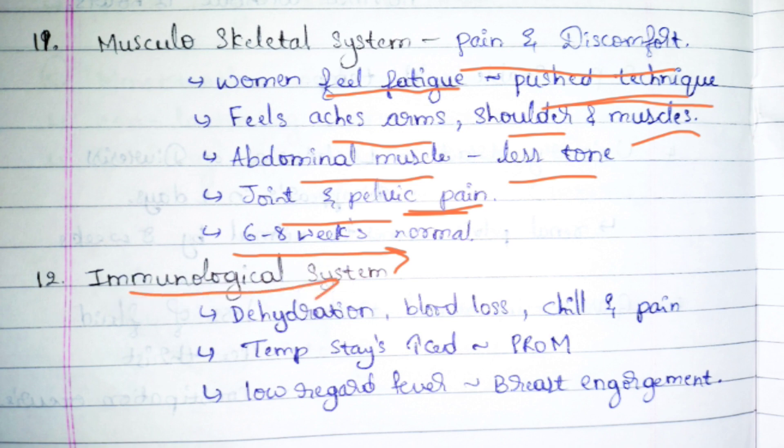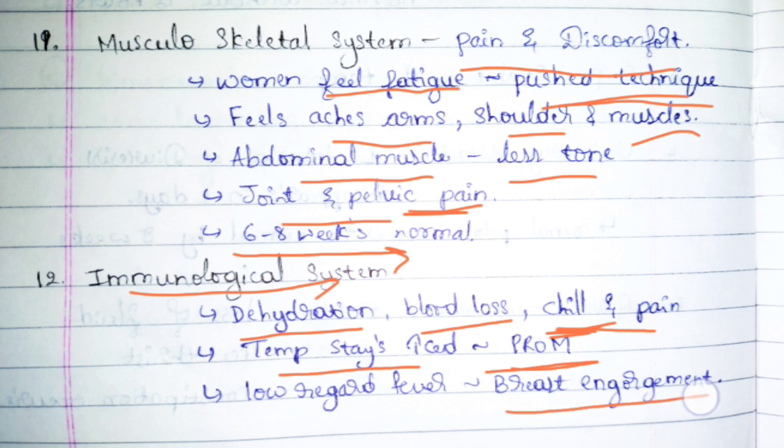In the immunological system, because of dehydration and blood loss, the patient will have chills and pain — chills indicating fever. There are three conditions that can cause fever: first, dehydration and blood loss; second, PROM — premature rupture of membranes — which keeps the temperature high; third, breast engorgement, where prolactin hormone is produced causing the breasts to engorge, resulting in a low-grade fever.